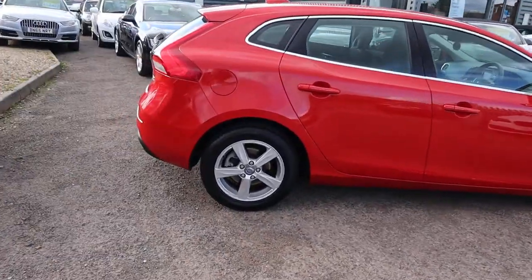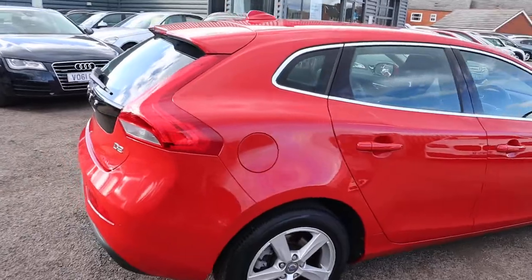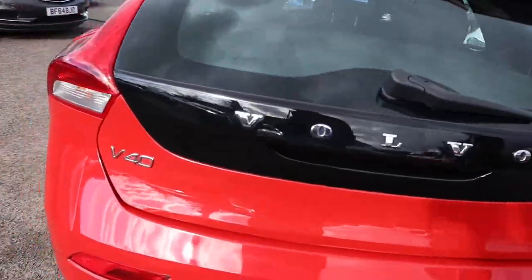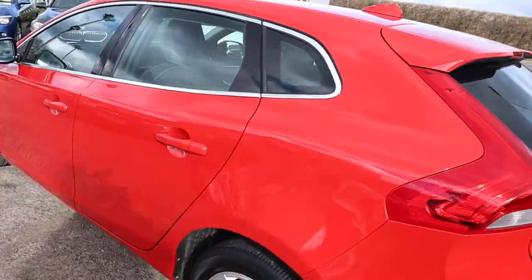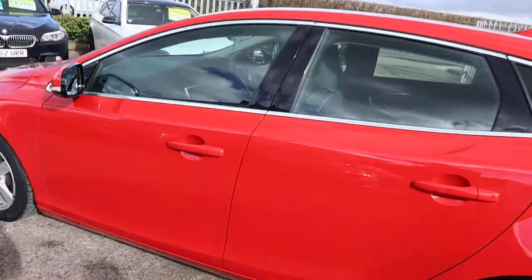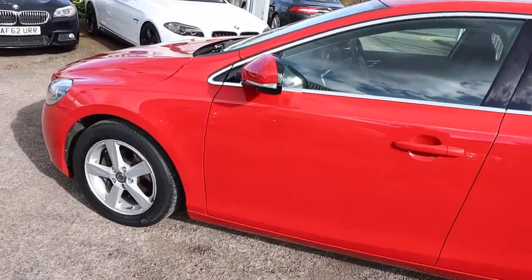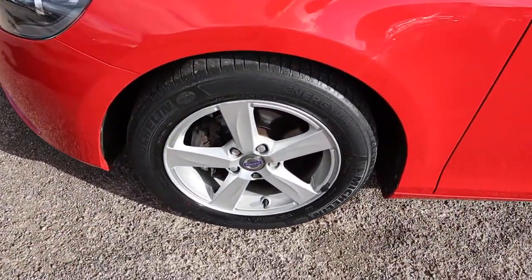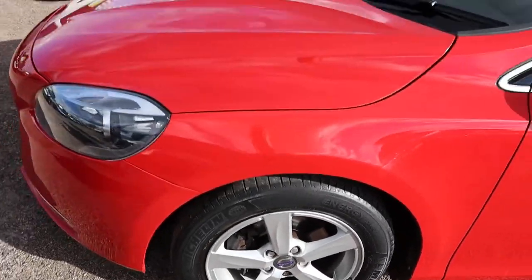This is the 2012 62 plate Volvo V40. Got your 1.6 diesel engine there. It's done 47,000 miles which is well below average. Plenty of spec on this — I would recommend going through to the website. Michelin tyres there.